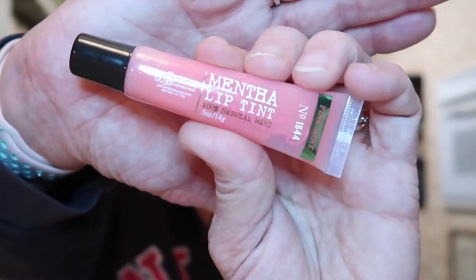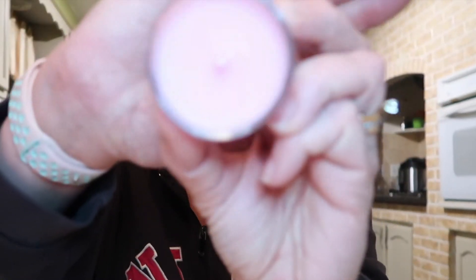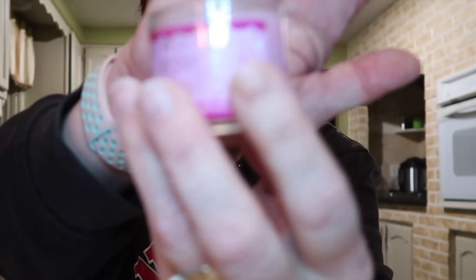I just wanted to share them with you because I thought they were so cute. The first one is this Mentha Lip Tint — it's called Natural Mint Pink Mint. I'm thinking this is a Bath and Body Works item, though I'm not a hundred percent sure. But this stuff feels so good when it's on, and the minty flavor — I love it, I absolutely love it.